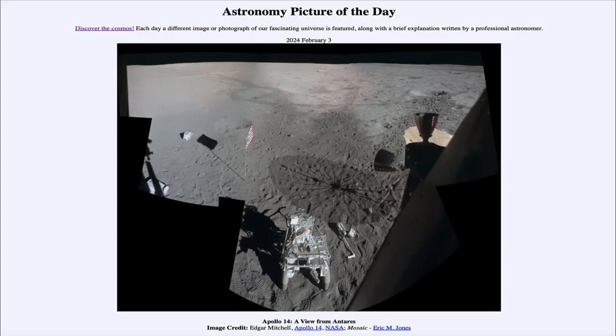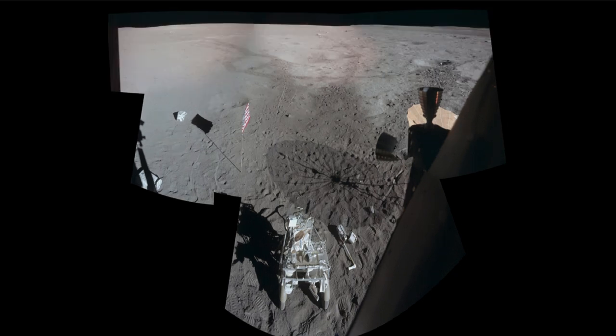Greetings and welcome to the Astronomy Picture of the Day podcast. Today's picture for February 3rd of 2024 is titled Apollo 14, a view from Antares. Here we see an image taken from the lunar module, which for Apollo 14 was named Antares. We're looking out over the surface of the moon, specifically the Fra Mauro Highlands, which is where the Apollo 14 mission landed.